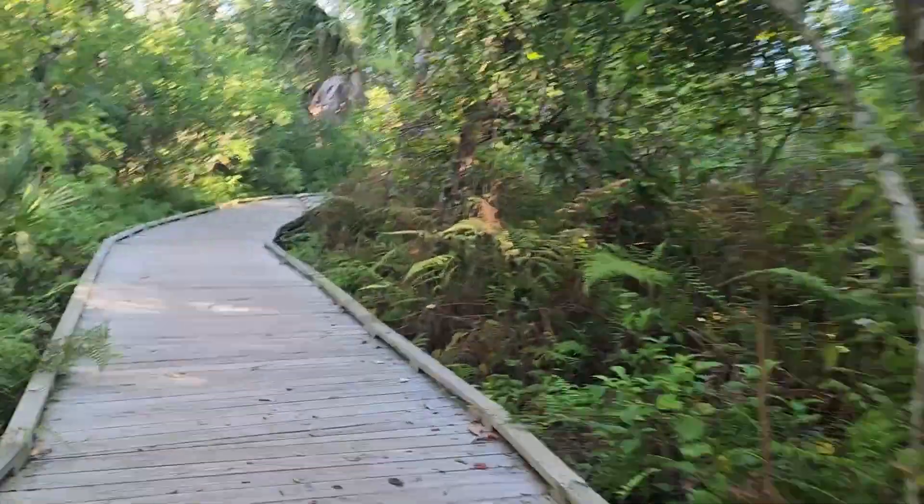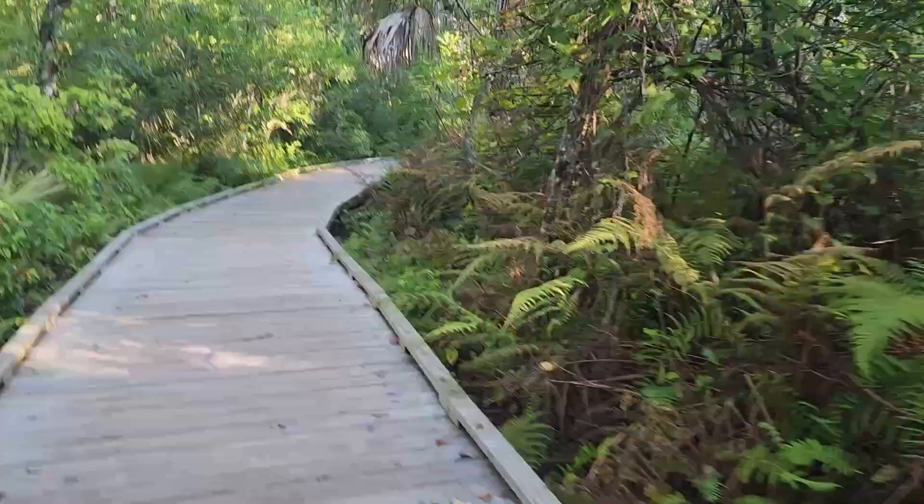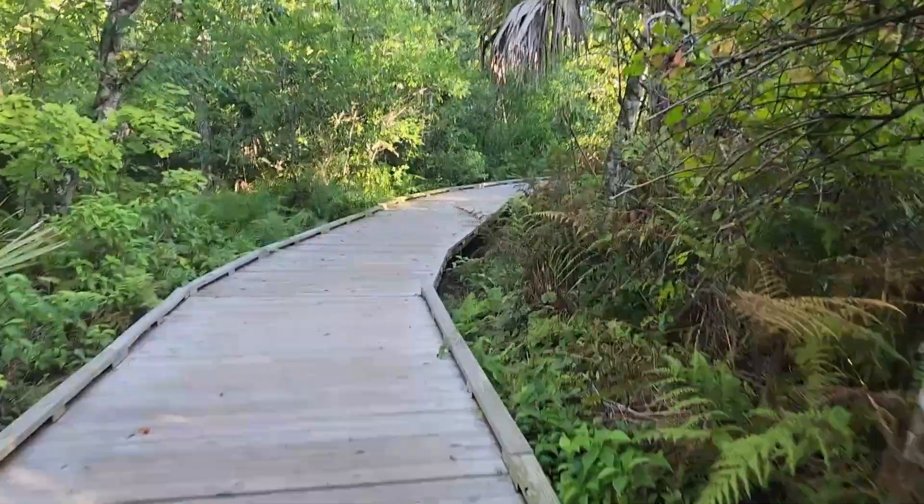The Florida weather right now is actually being very generous. It's a little bit humid but it's not too hot — it's very bearable. These past few recent days have been a little bit on the cooler side, thanks to the hurricane. So as I was recording this video, my phone ended up dying at the park, which is why we are back at the house.